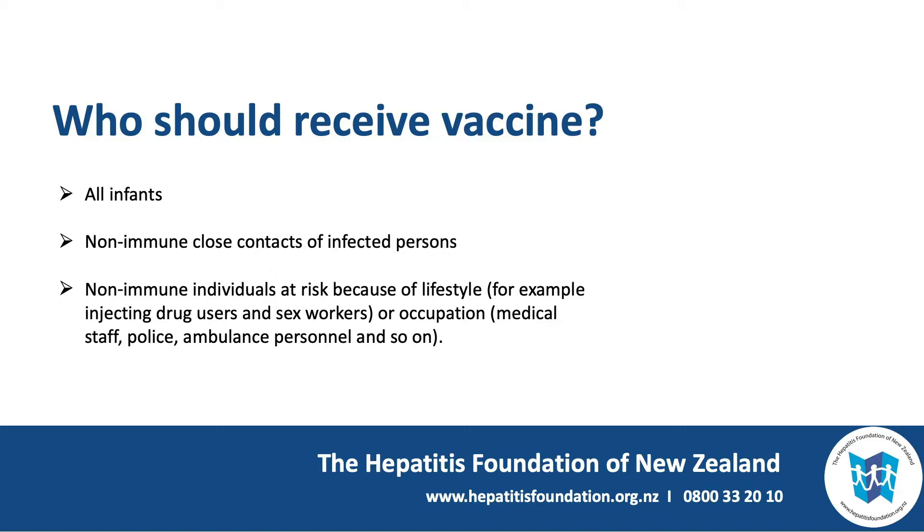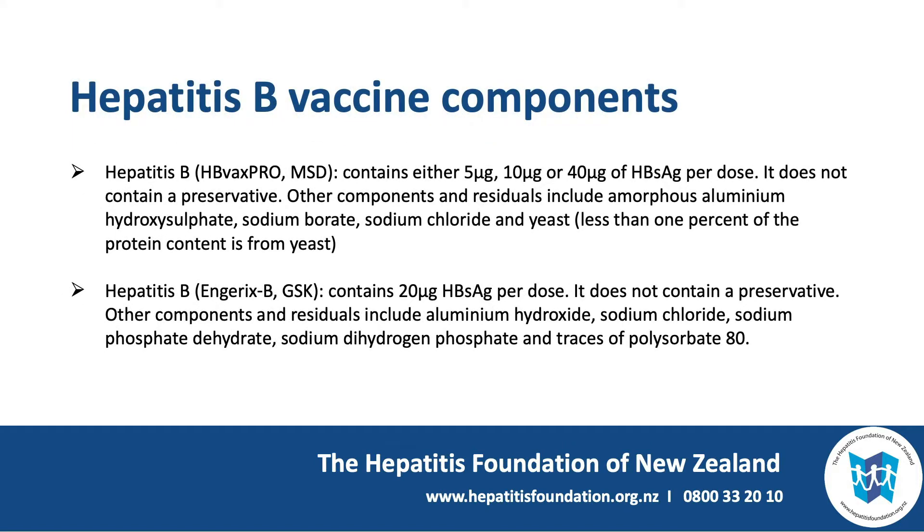What is in the vaccine? All licensed vaccines have a synthetically produced version of the surface antigen, which is produced in yeast cells. They also contain an adjuvant such as an aluminium salt, which is widely used in vaccines as it increases the response of the immune system. Modern vaccines do not have mercury salts in them to preserve them.